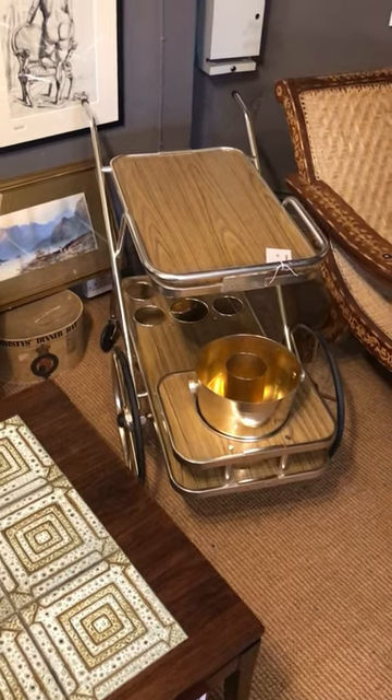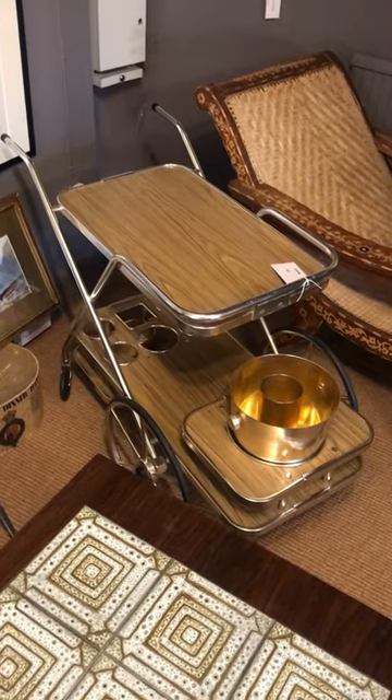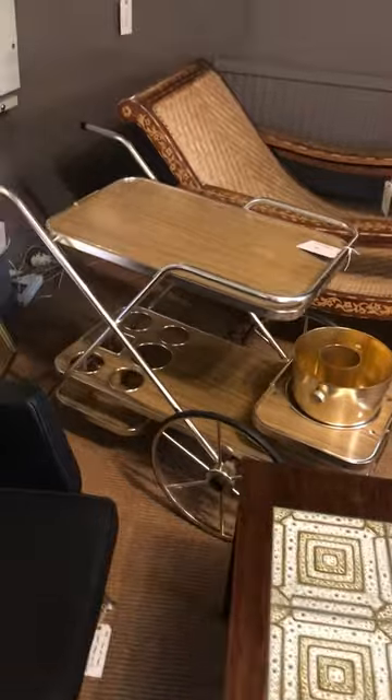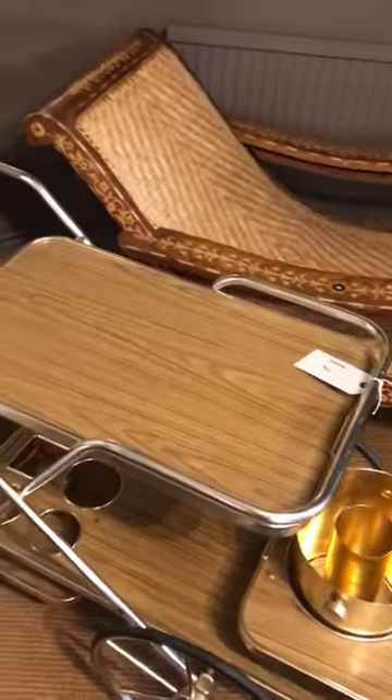Hello guys, Alex from Top Banana here. Today we've got something really nice — not quite antique but very retro, got that great look to it. Probably 1960s, it's this fabulous drinks trolley, originally retailed by Harrods.